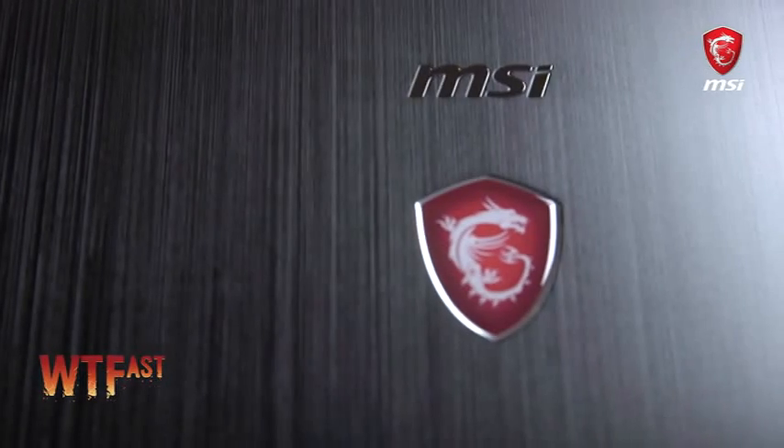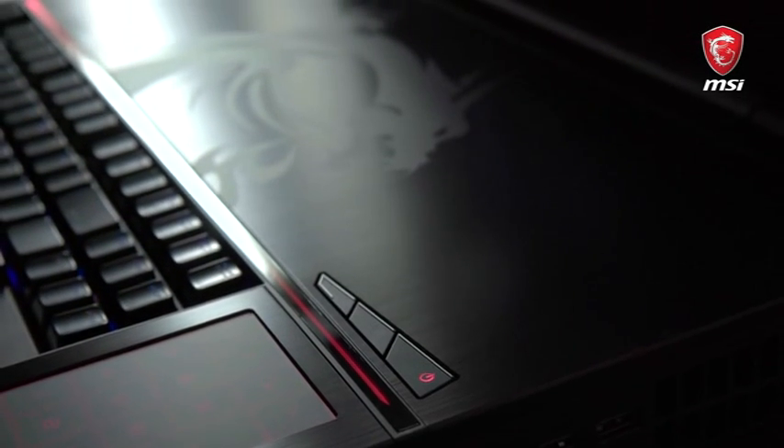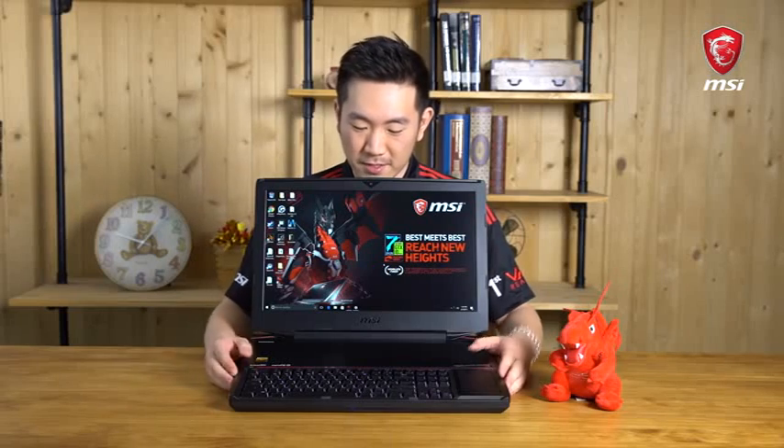We also have Dynaudio, True Color, Killer Network, and a lot more other functionalities. I must say I really love this laptop — it's got two GTX 1080 graphics cards and the latest Kaby Lake processor.